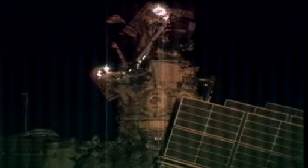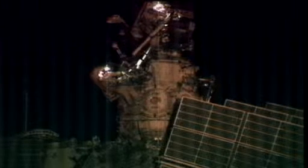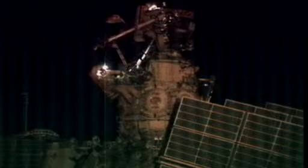These Strela booms are being moved up to the top of the station to make way for the departure of Pirs. That particular portion of the station has been up there for more than 10 years and will say goodbye as it makes way for a brand new multipurpose laboratory module that Russian counterparts will be launching later next year.